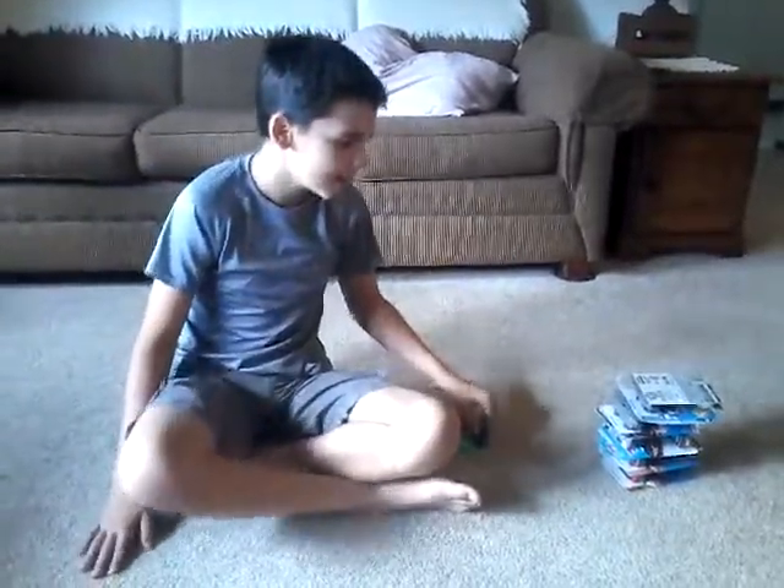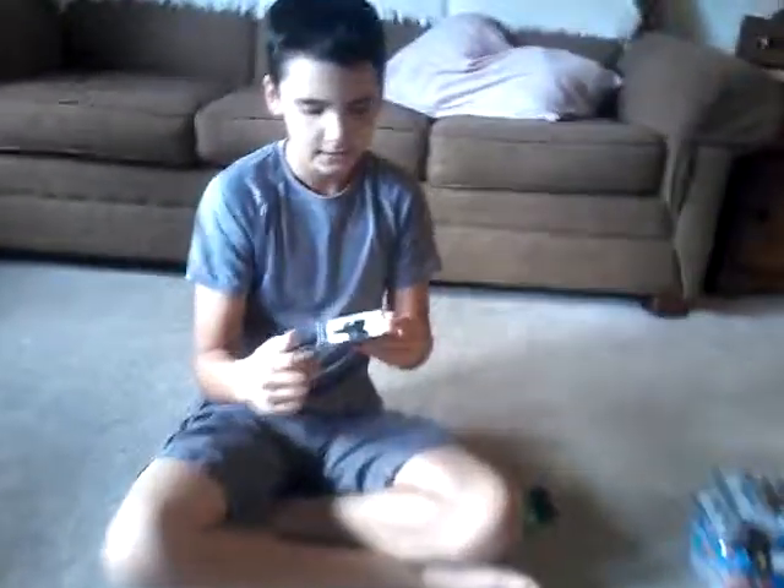Now we can open up the actual packages. Warning — I'm about to start some music.